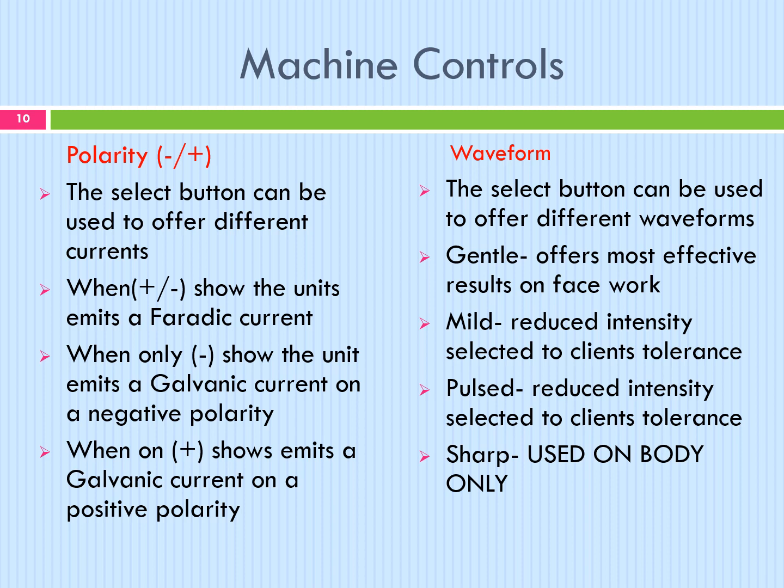Not all microcurrent machines are the same. Always follow the manufacturer's recommendations for timings and settings. The polarity button can be used to offer different currents. When plus and minus show, the unit emits a galvanic current on a negative polarity. The waveform selected button can be used to offer different waveforms. Gentle offers the most effective results on face work. Mild and pulse reduce intensity, selected to the client's tolerance, and sharp is used on body only.